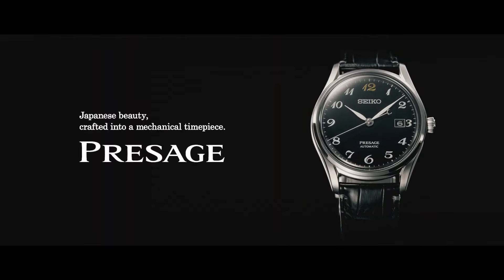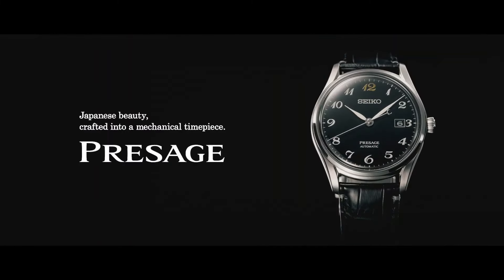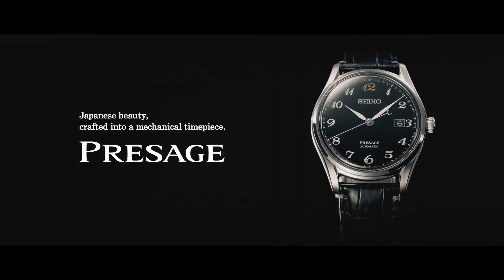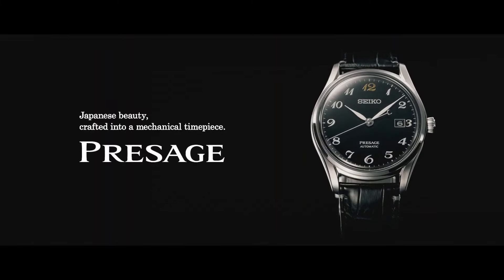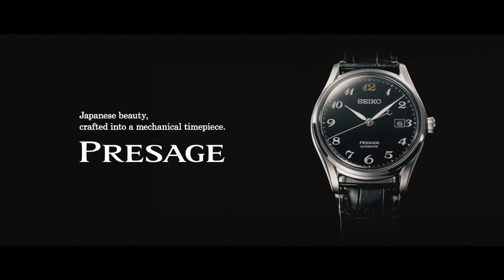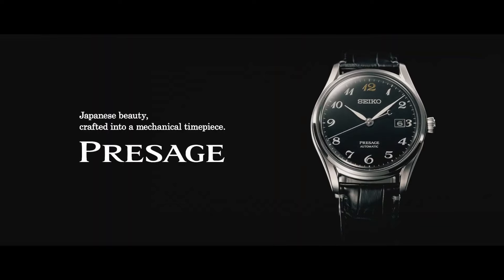Crystal: sapphire crystal. Dial: black. Dial numerals: Arabic numerals. Bracelet/strap material: crocodile skin. Bracelet color: black. Lug width: 20 mm. Clasp: fold clasp. Clasp material: steel. Love this mechanical hand-wound piece.